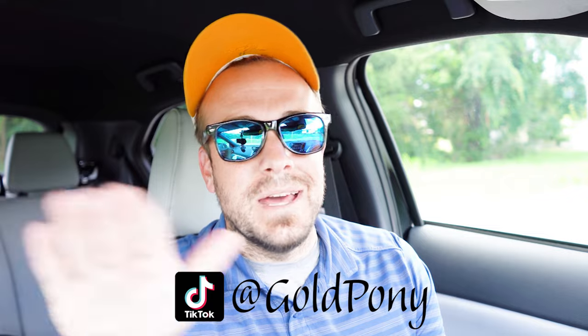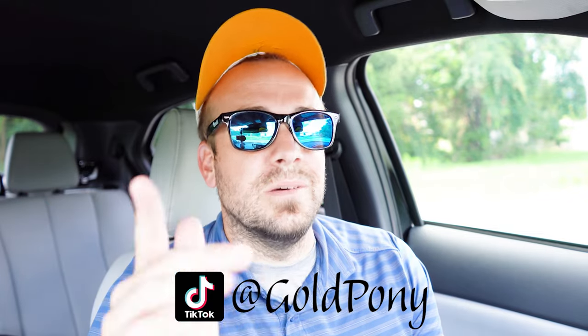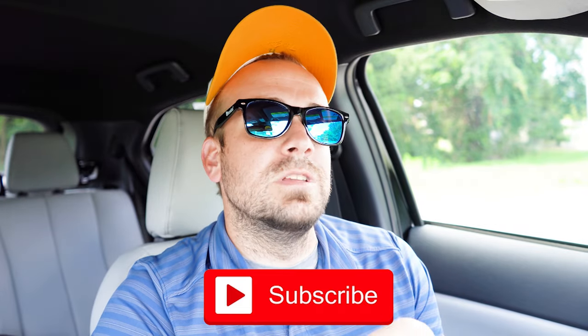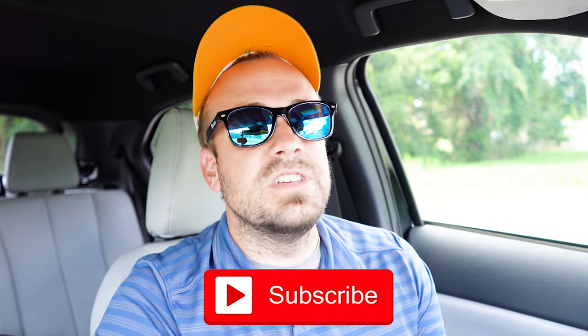Let me know what you guys think of the Eclipse Cross in the comments below. Thank you so much for watching. Follow me on social media — links at the bottom of the screen. If you want to see what's coming next before it hits YouTube, hit subscribe and the bell notification button. I appreciate you guys watching more than you know, and I'll see you all in the next video. Stay gold.